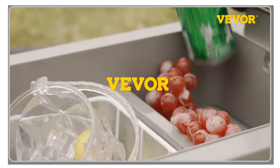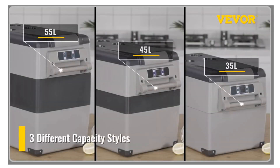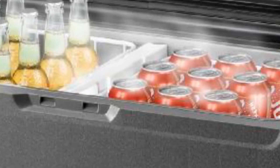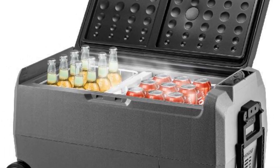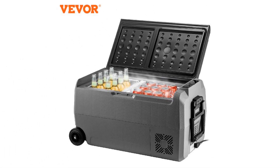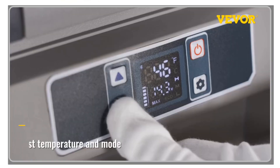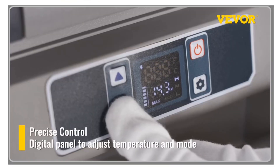Hey there, welcome back to my channel, where I bring you the latest and most convenient solutions for your outdoor adventures. In today's video, we'll be exploring the world of portable refrigerators for camping. If you love spending time in the great outdoors and want to keep your food and beverages fresh and chilled, you're in the right place.